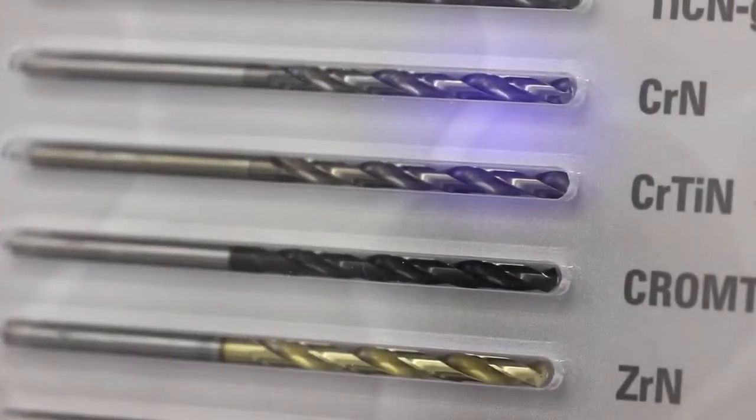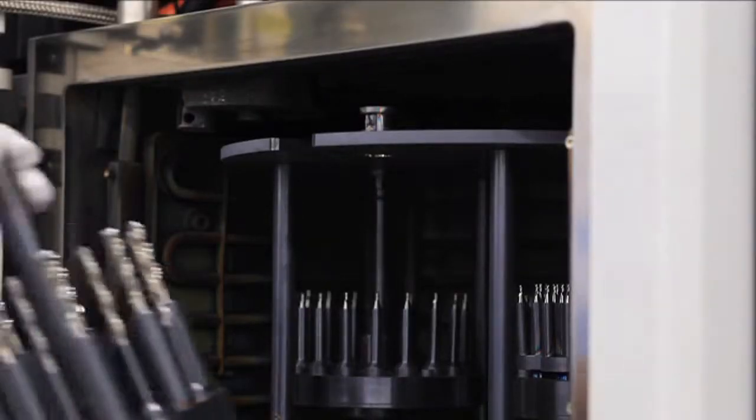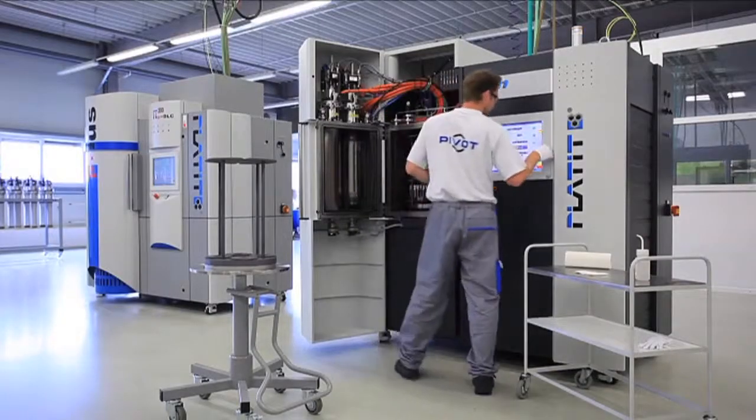We continuously at Platyte develop new coatings so that our customers can be sure that when they buy the equipment, it's not obsolete in a few years, but they will be able to, over the years, develop the best coatings in the marketplace.